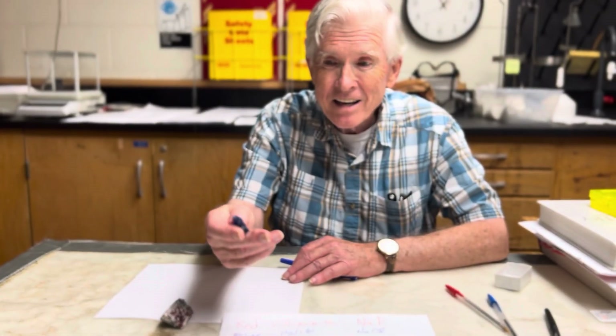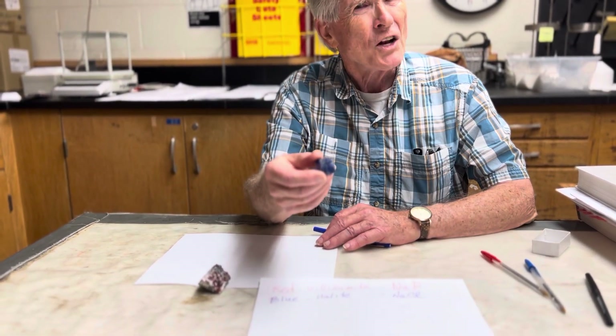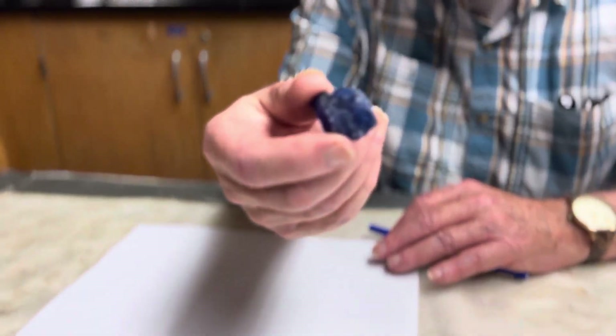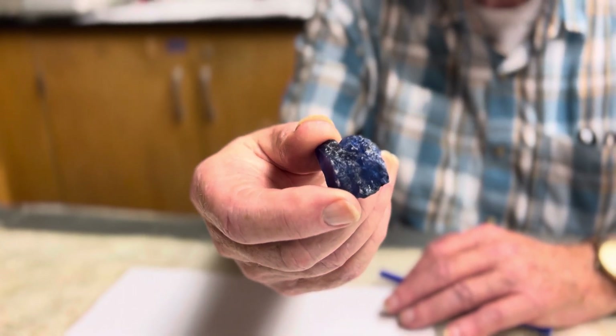Now you look at it, I think you can see the blue color. But you might say: I thought you said it was salt, and salt isn't blue. And if I analyze this, it turns out there's nothing in this but sodium chloride. It is pure sodium chloride.